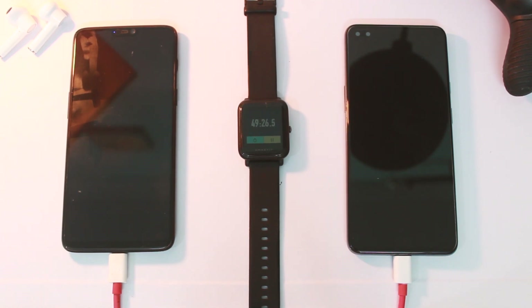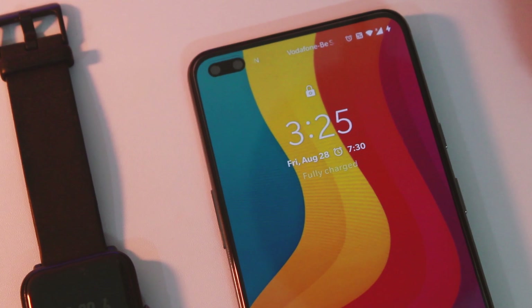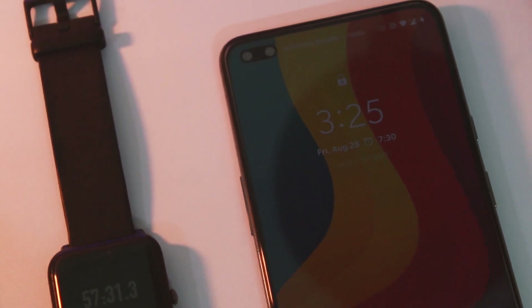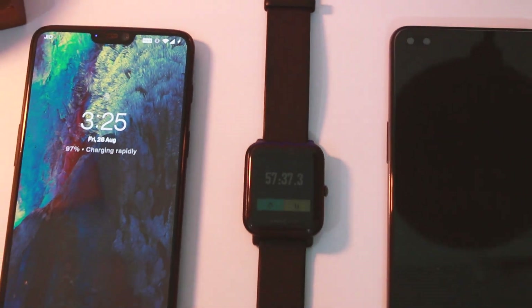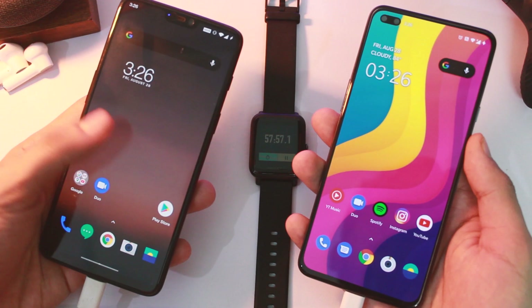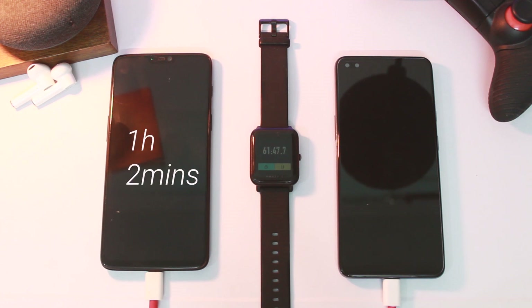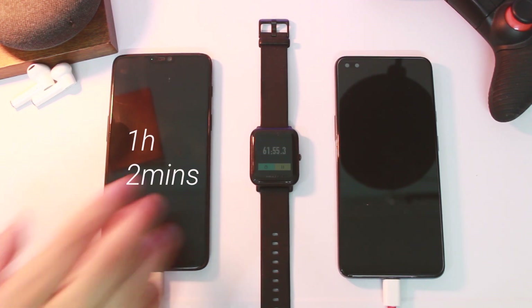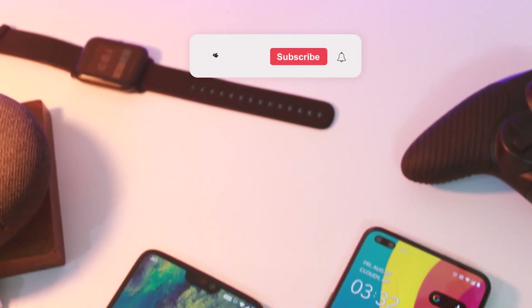After 57 minutes the OnePlus 6 is charging slower and is at almost 97%, so it is going to take some more time to reach 100%. The OnePlus Nord is already at 100% — it has charged up completely in less than an hour for that 4100mAh battery. Warp charge is quite faster than Dash charge and consistent all the way till 100%, whereas Dash charge took 1 hour and 2 minutes to charge completely. I think it is really impressive as it makes Dash charge feel outdated, but this is still not a big reason to upgrade from OnePlus 6 — you can hold on to it for a while.